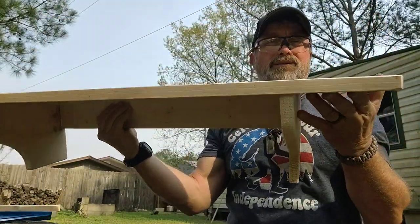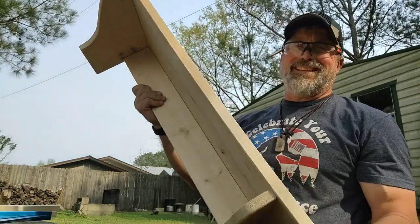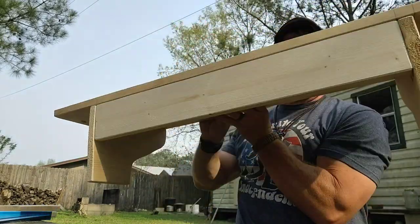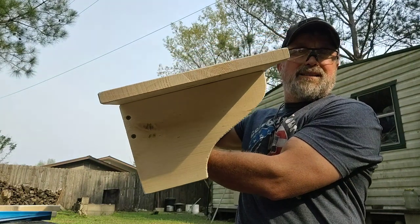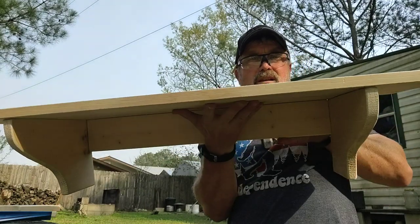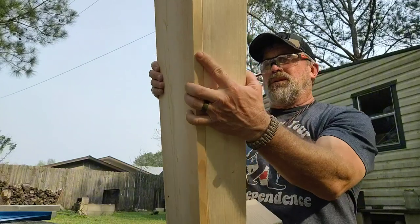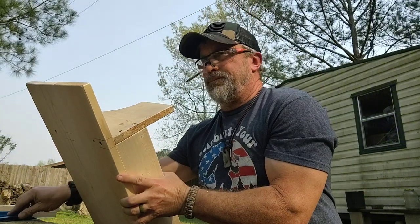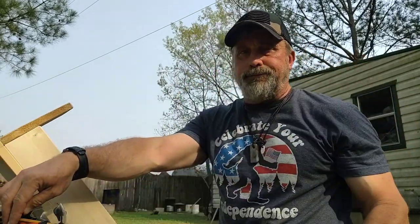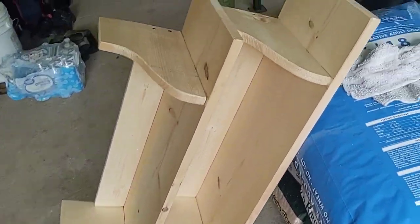Alright, it's all put together! Does that look like a shelf? I'm gonna have to sand it and I'm gonna stain it - it turned out fairly nice. I've got two of them completed. Let's get started on the third one.